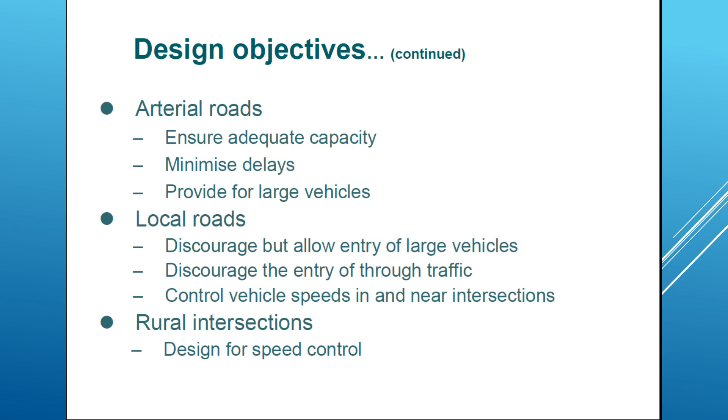With other objectives, we can go through some specific objectives for certain types of intersections. For example, on arterial roads, the main objectives should be ensuring adequate capacity for vehicles and minimizing delays occurring at the intersection, and also providing space for large vehicles, since large vehicles occupy arterial roads. However, on local roads, the main objective is discouraging large vehicles — but not eliminating them, allowing some large vehicles.